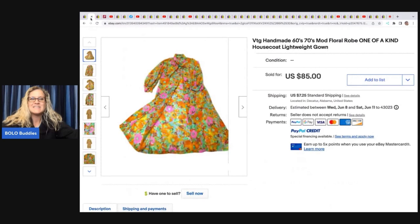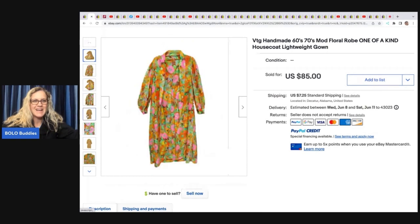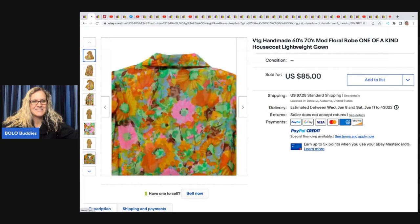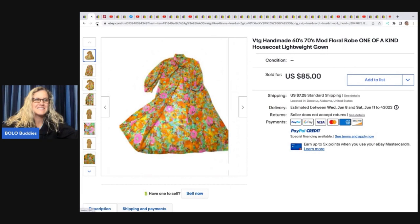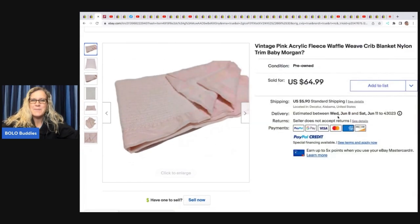This first one is a vintage handmade house coat from the 60s or 70s — a mod floral robe, one of a kind. Would you wear it? Let me know in the comments! She bought this for two dollars and 49 cents and took a best offer of 65. Love those margins.